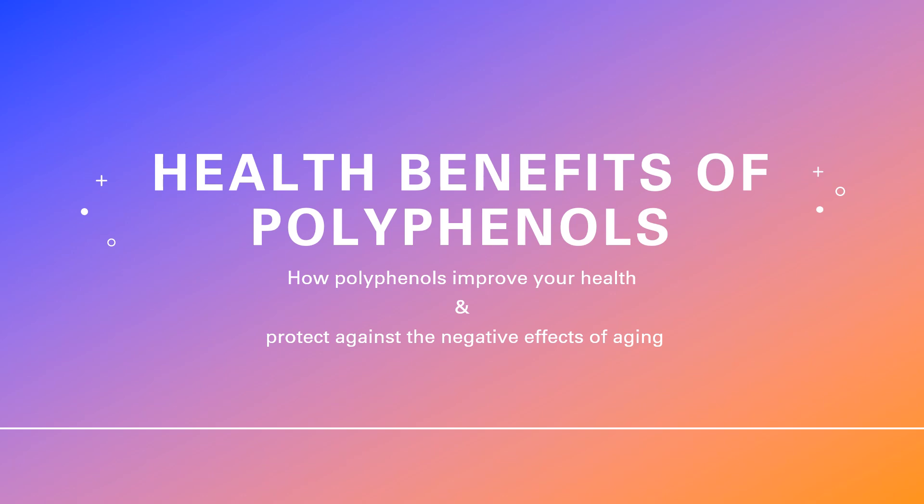Health Benefits of Polyphenols: how polyphenols improve your health and protect against the negative effects of aging.